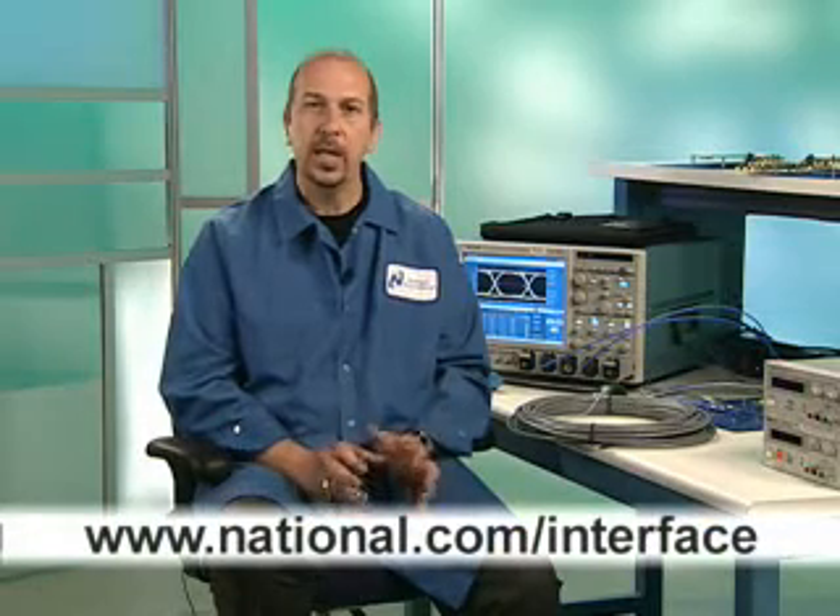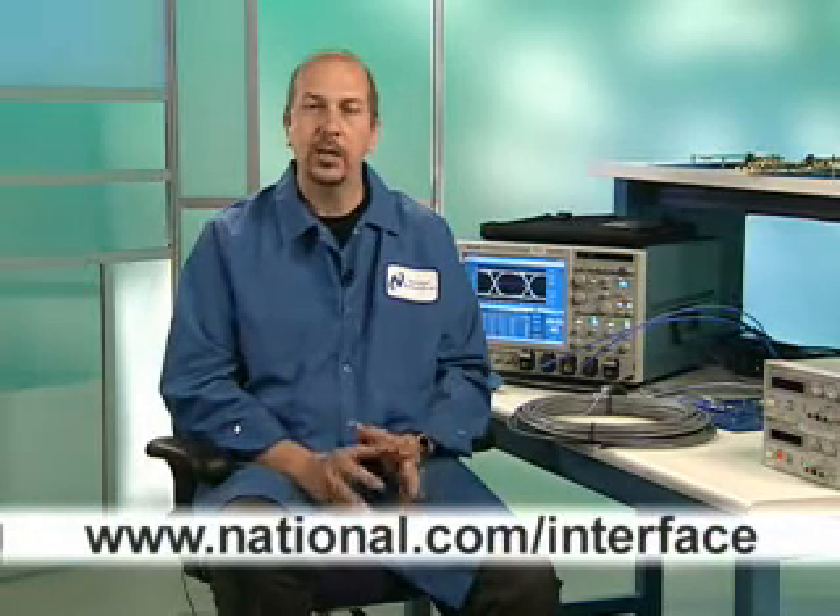So there you have it. You can see why one phrase that summarizes these SERDES products is easy performance. You can get additional information on these SERDES solutions from National Semiconductor at national.com/interface. There are also links to reference designs and other design tools in the lower corner of the newsletter. That's all for this edition of News at National. Thanks for watching. We'll see you again next time.